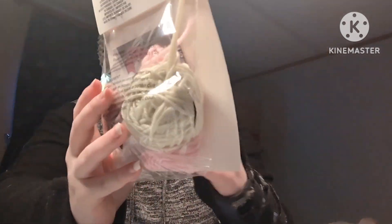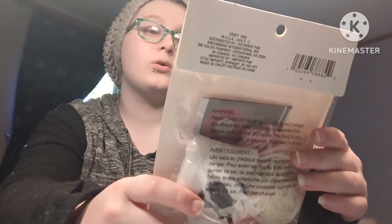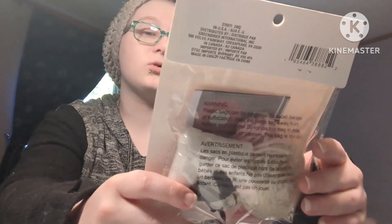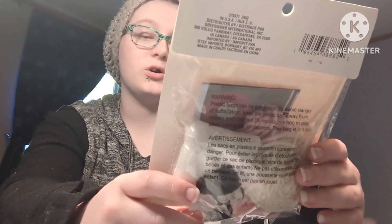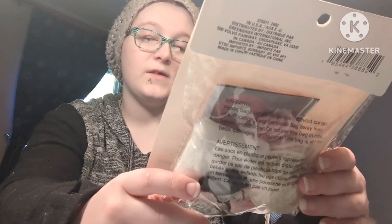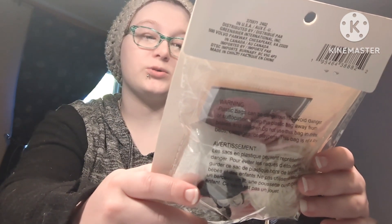Here's how it looks from the back. It says "Crafter Square Crochet/Amigurumi Animal Kit." It says it includes a plastic needle, yarn, stuffing, crochet hook, and plastic beads. Then it says: Warning — choking hazard, small parts, not for children under three years old.